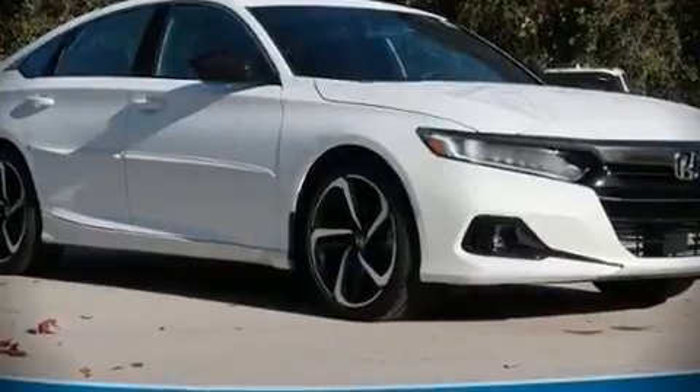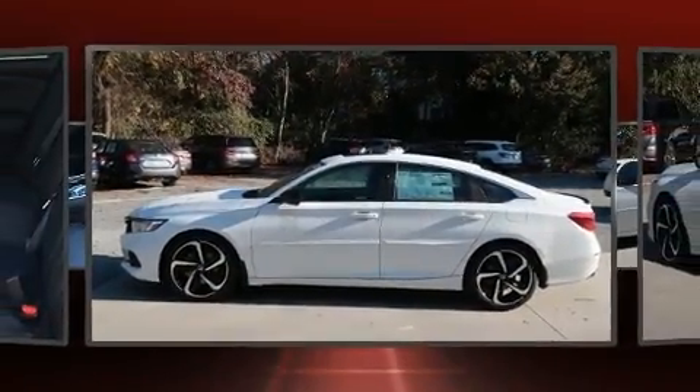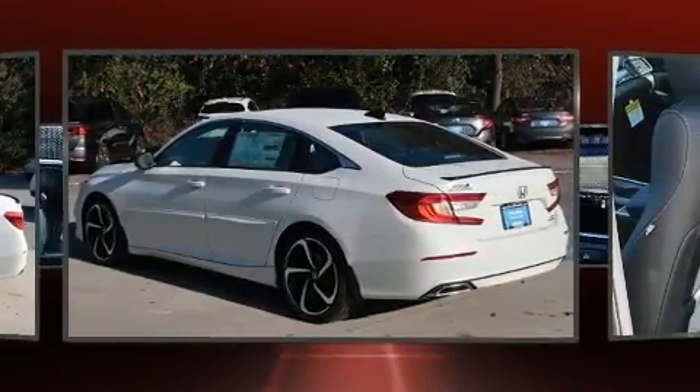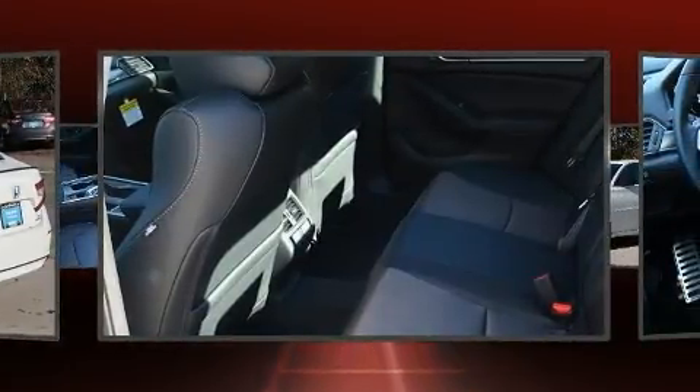The 2021 Honda Accord. This four-door, five-passenger sedan stands out among competitors in its class. It features an automatic transmission, front-wheel drive, and a two-liter four-cylinder engine.